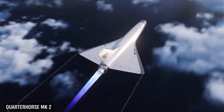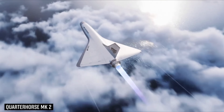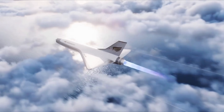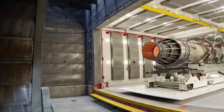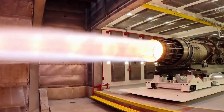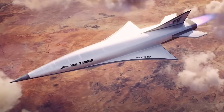The Quarter Horse MK1 sets the stage for MK2, which will fly at supersonic speeds, and an MK3 featuring a turbine-based ramjet engine capable of exceeding Mach 3. With this bold approach, Hermes is racing to revolutionize aerospace and bring ultra-fast travel closer to reality.